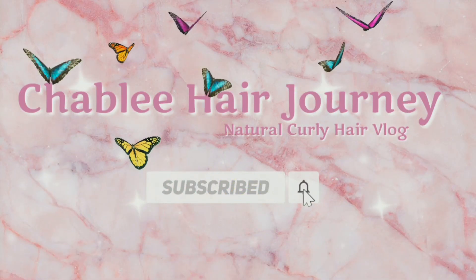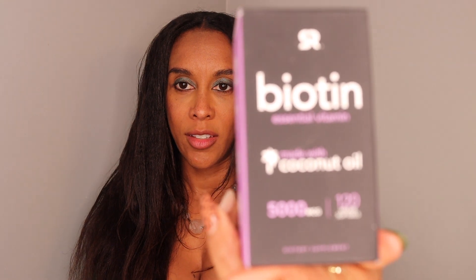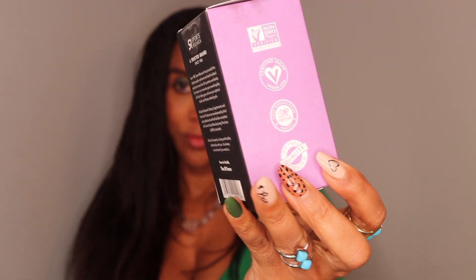Hit that subscribe button! Hi guys, welcome back to my YouTube channel. I'm Chivalry, and in today's video I'm going to be talking about hair vitamins — especially this one we received in the mail. I'm so excited. There are a couple different hair YouTubers that I follow that use this vitamin, so I was like, why not get more length?